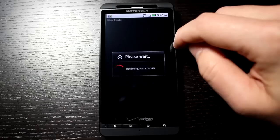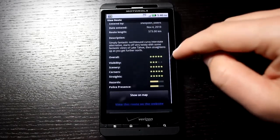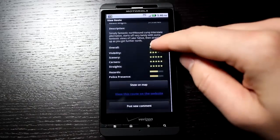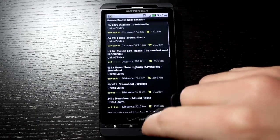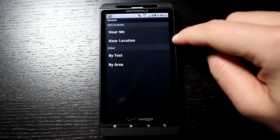Let's tap on this Mount Shasta ride. There's a little bit of information, the same ratings and all that good stuff. So there are two different ways you can find routes — near you or anywhere you want.